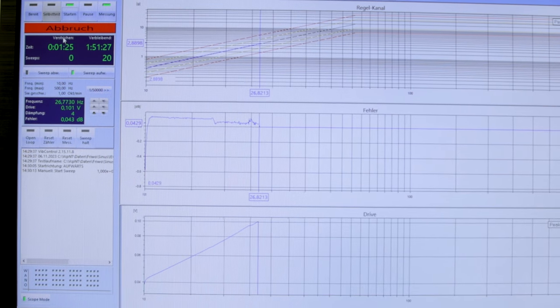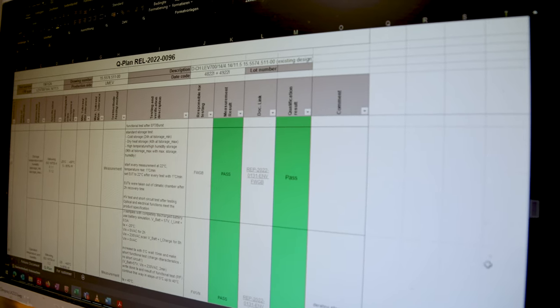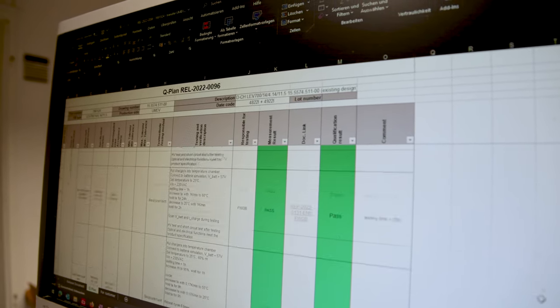Additionally, a wide range of electrical and environmental tests complete our qualification testing before we start any serial production for our customers.